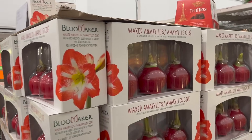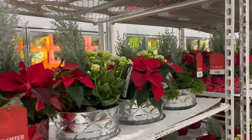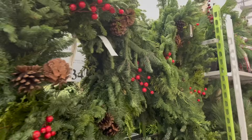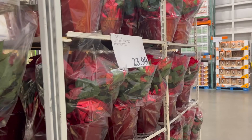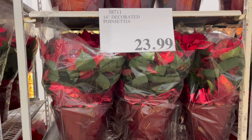They have the waxed amaryllis three-pack for $30 and still have lots of beautiful planters for $30. These holiday wreaths — oh, I wish you could smell them — are $35 and so beautiful. A beautiful 14-inch decorated poinsettia in a beautiful pot this year for $24.